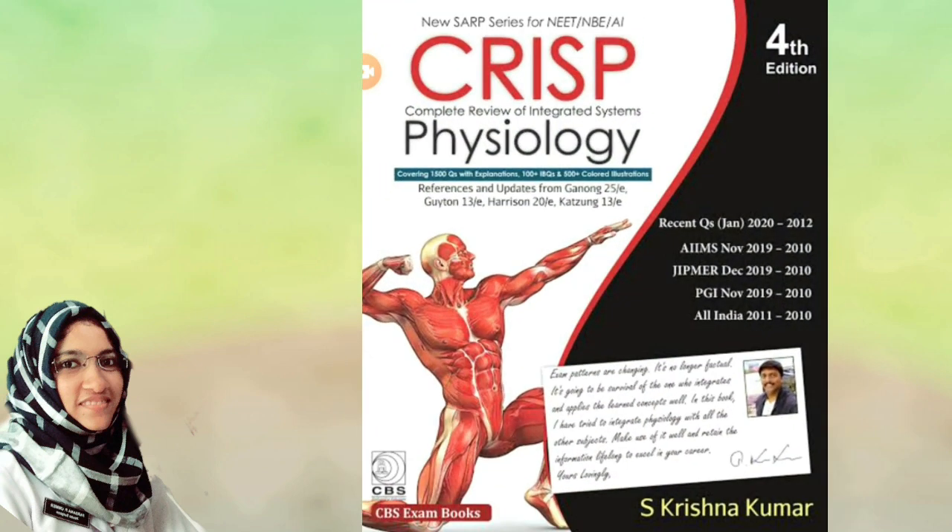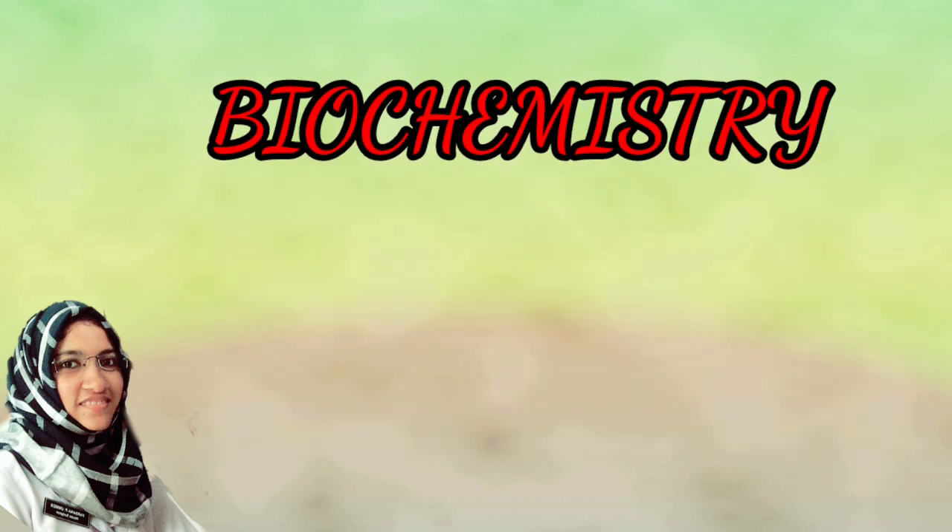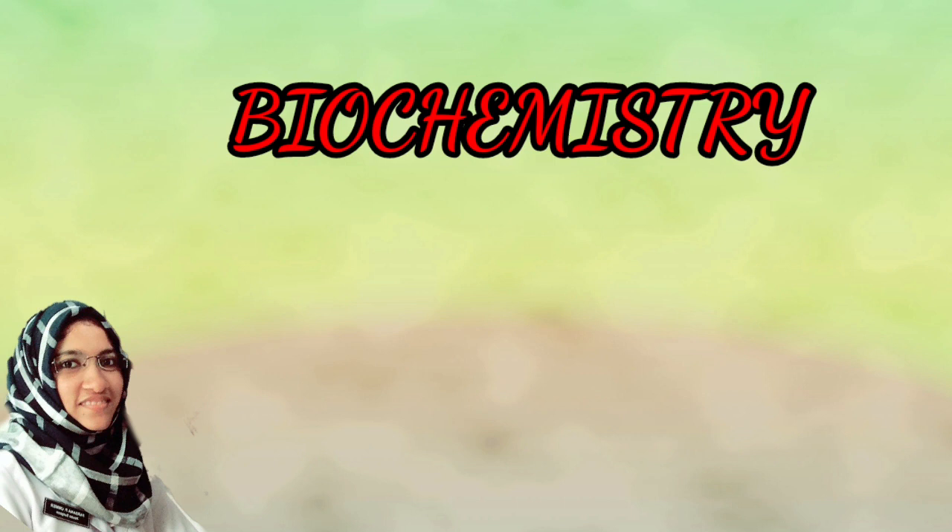In physiology, Krishnakumar's Physiology is a fine review book. For full competition and PG preparation, the first year review book is useful.